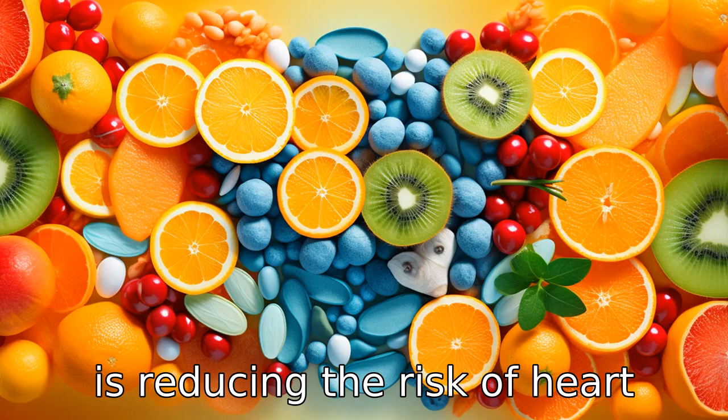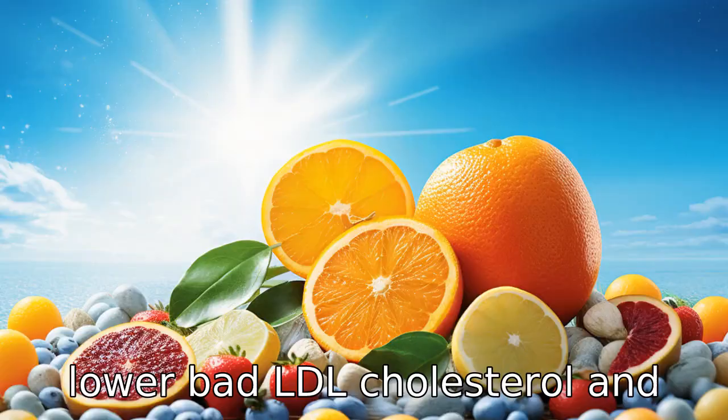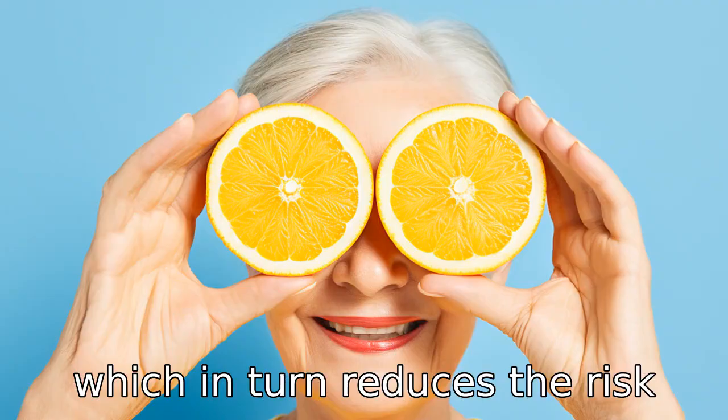Benefit five is reducing the risk of heart disease. Studies have shown that taking vitamin C supplements may lower bad LDL cholesterol and blood triglyceride levels, which in turn reduces the risk of heart disease.